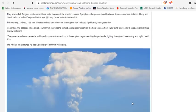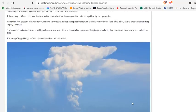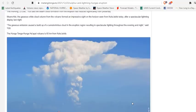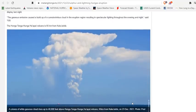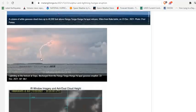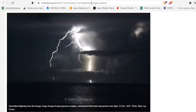Symptoms of exposure to acid rain include itchiness and skin irritation, and blurry and discoloration of vision. This morning, December 23rd, TGS said that a steam cloud formation from the eruption had reduced significantly from yesterday. Meanwhile, the gaseous white cloud column from the volcano formed an impressive sight on the horizon after a spectacular lightning display last night. The gaseous emission caused the buildup of cumulonimbus clouds in the erupting region, resulting in spectacular lightning throughout the evening and night.